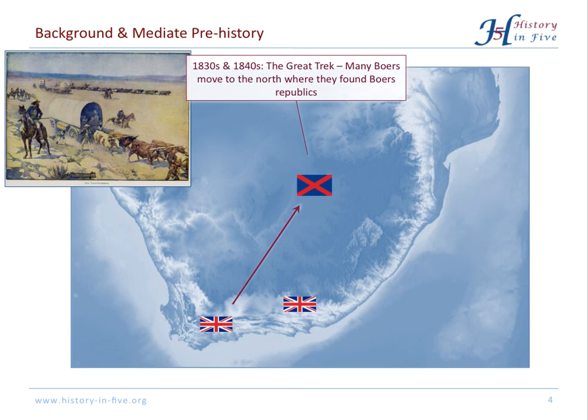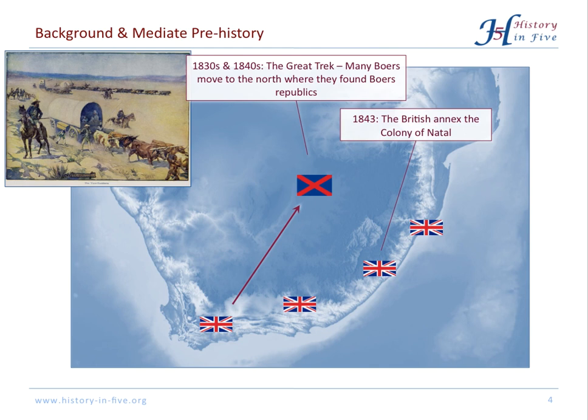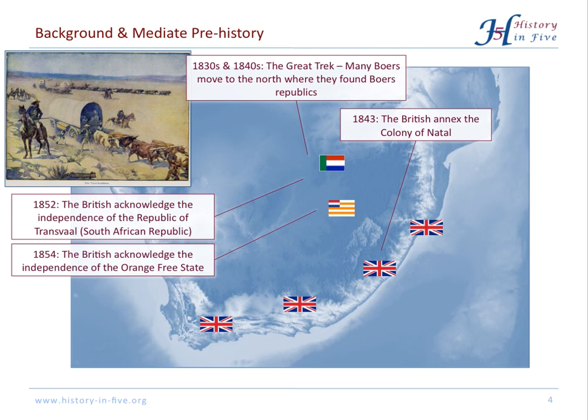During this time, the British took control of more territory along the coastline and founded the colony of Natal. In 1852 and 1854, the Republic of Transvaal, the South African Republic, and the Orange Free State were acknowledged. In 1877, the British Empire tried to annex the South African Republic, but they failed during the First Boer War.